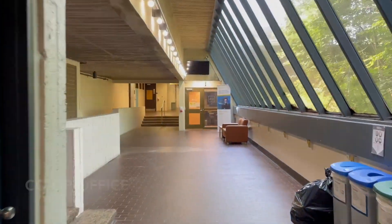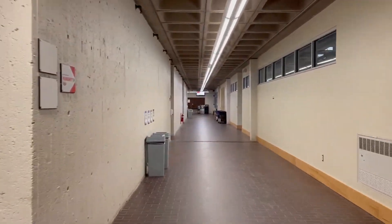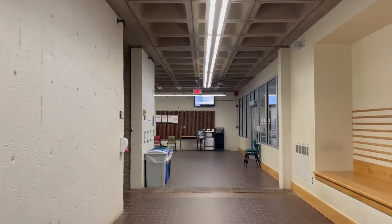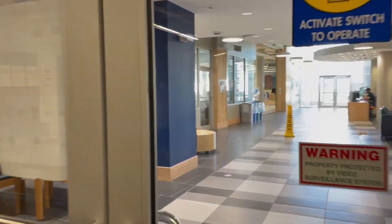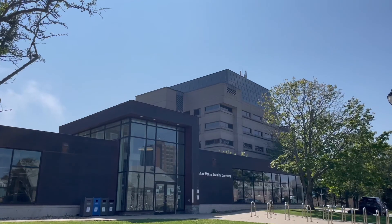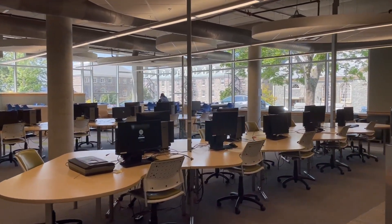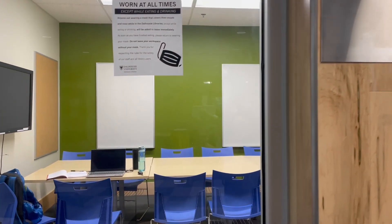Now we're going to leave the Chemistry Wing and head down to the Wallace-McCain Learning Commons. There's also an entrance from Lord Dalhousie Drive. Here you'll find great study spaces, and there are lots of study rooms that can be booked online.